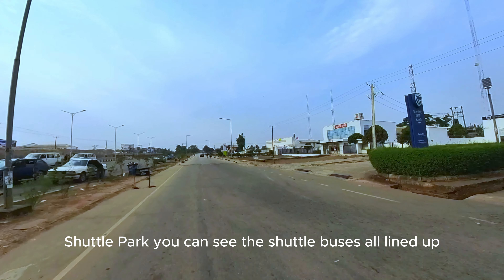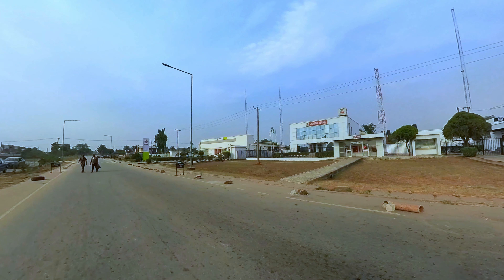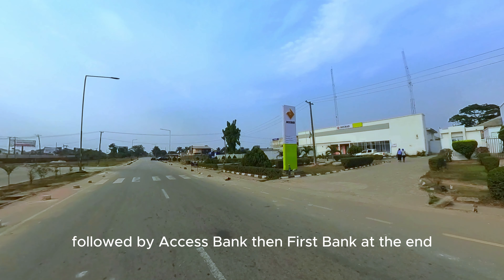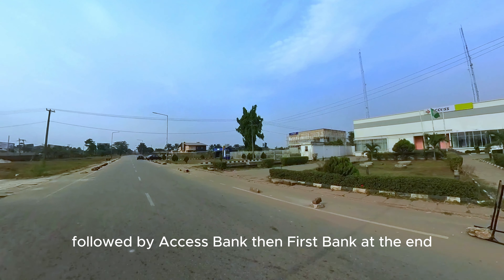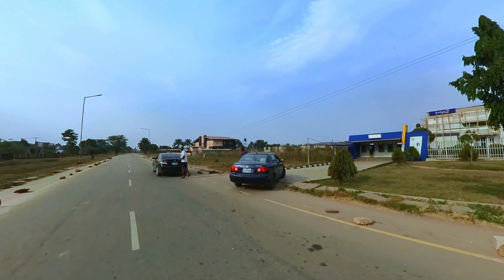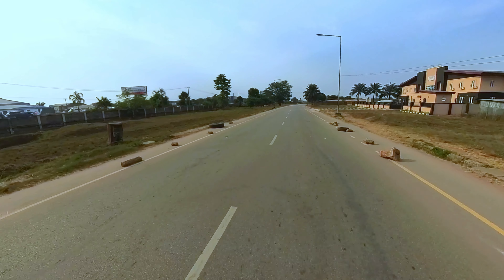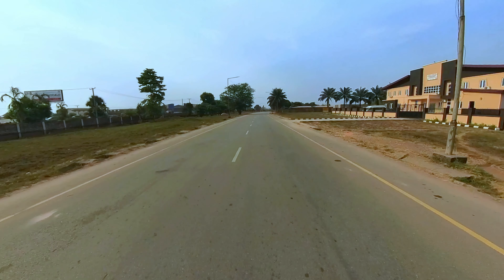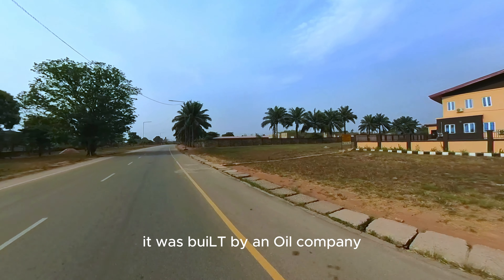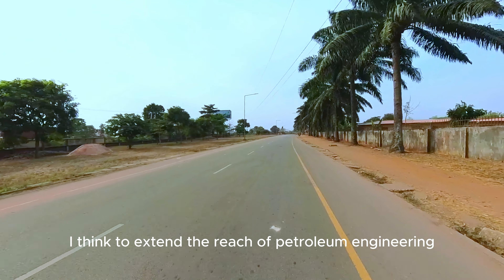To the left is the Uniben shuttle park — you can see the shuttle buses all lined up. There's Stanbic IBTC Bank, followed by Zenith Bank, then Assets Bank, then First Bank at the end, currently undergoing renovation. This is the First Bank ATM area. To the right is a new building — it's the petroleum engineering building, built by an oil company to extend the reach of petroleum engineering.